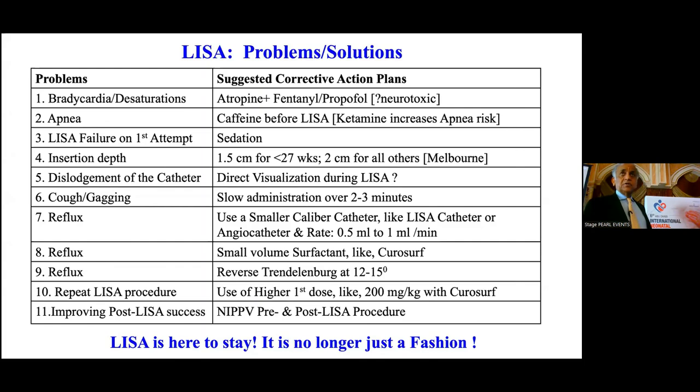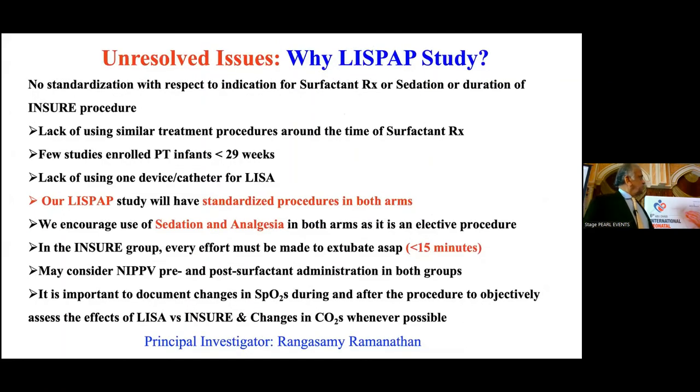I think LISA is here to stay — it is no longer just a fashion. There are still some unresolved issues: no standardization of indications for surfactant, sedation, or pain medication.